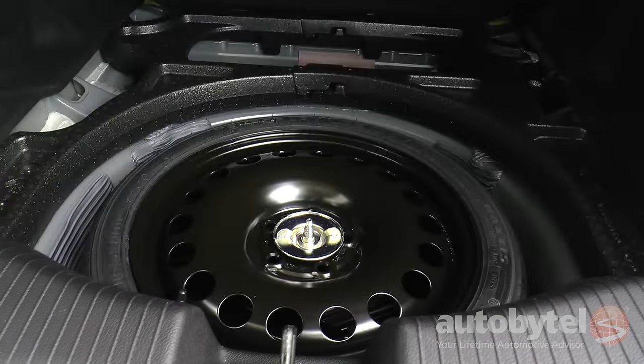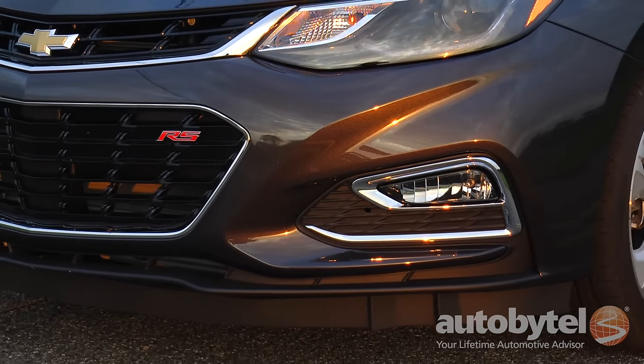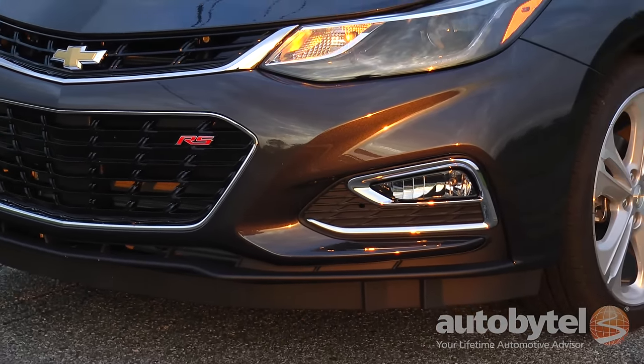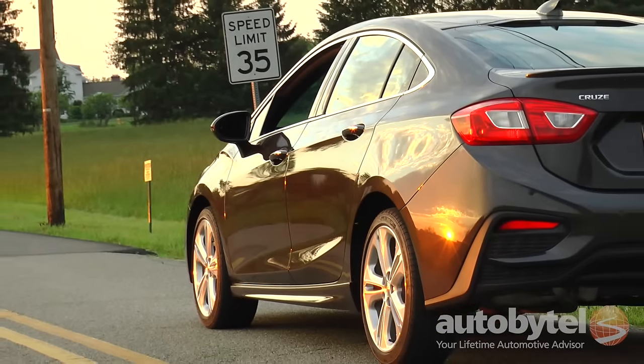Our tester was equipped with the RS option package, which includes fog lamps, a body kit, rear spoiler, and 18-inch alloy wheels wrapped with P225/40R18 all-season tires.